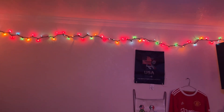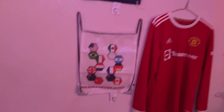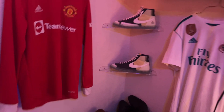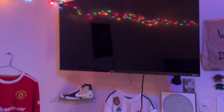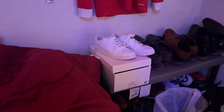Here I got some World Cup stuff — USA, some different countries, Man United. I'm a Ronaldo fan, Nike shoes, Real Madrid when Ronaldo was there. One or two TVs in my room, which I'm loaded with TVs. Here I got some more Nike shoes, church shoes.